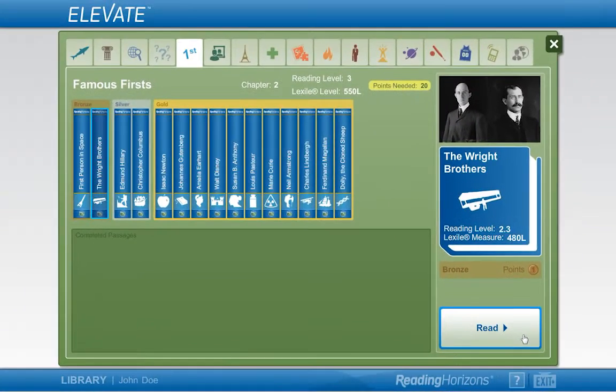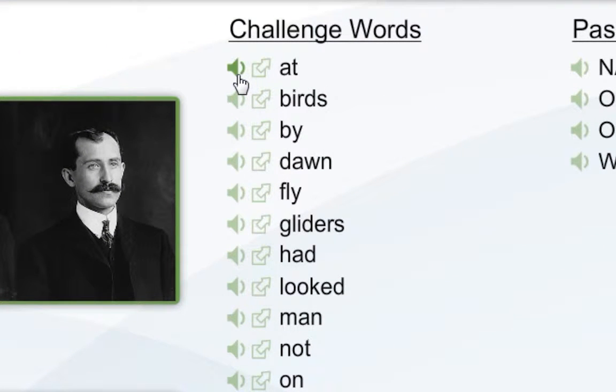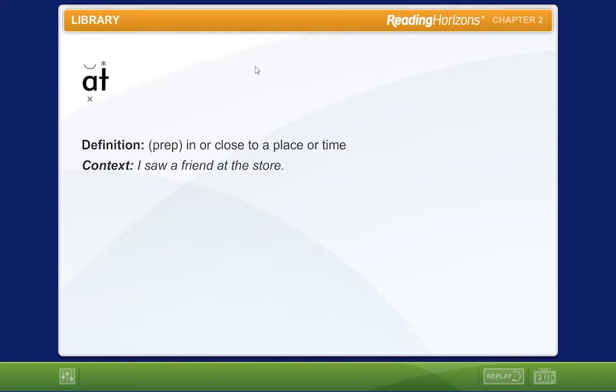The first screen of a passage will show you pictures that illustrate the reading passage, as well as challenge words and passage terms. These words will help you learn difficult vocabulary found in the passage. Click the sound icon to hear the word pronounced. Click the vocabulary icon to hear the word, its definition, its context sentence, and to see it decoded.